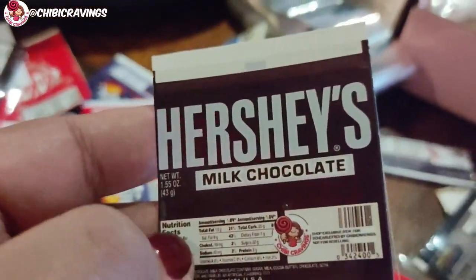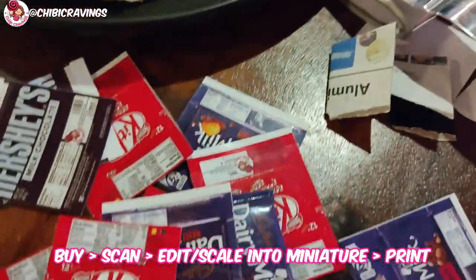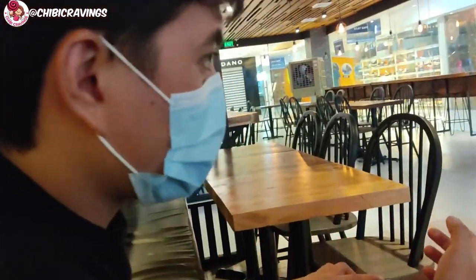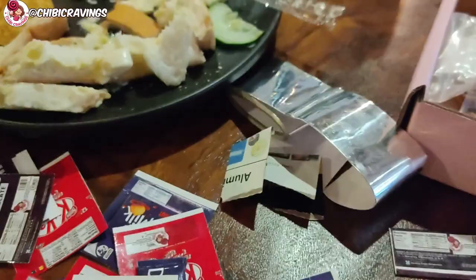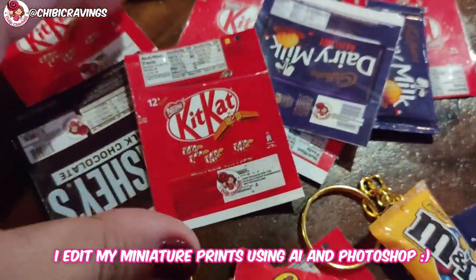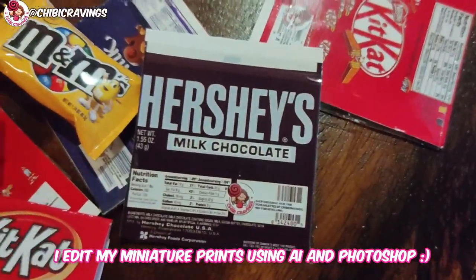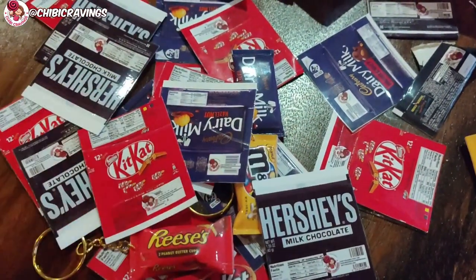Nakuha ko yung mga prints na ito by buying each chocolate, i-scan, and ipiprint ko yung files — yung mismong wrapper — and gagawin ko siyang keychain. Marami nagtatanong bakit ang linaw ng prints ko. One factor is because I print them as vector files, hindi as JPEG files, kasi ayoko nung pixelated yung prints. I edit everything using Adobe Illustrator — kaya siya malinaw at di pixelated. May factor din yung Epson printer ko. Gagawa muna kaming keychains habang iniintay magbukas yung HL.